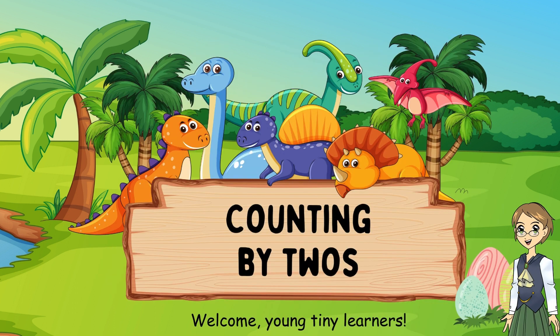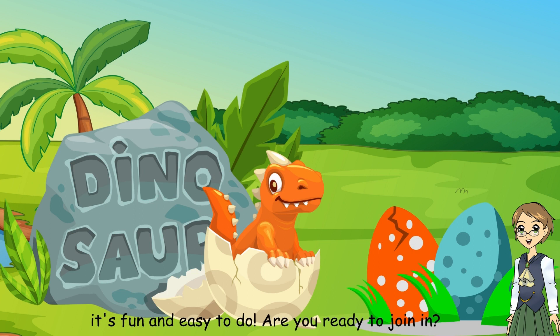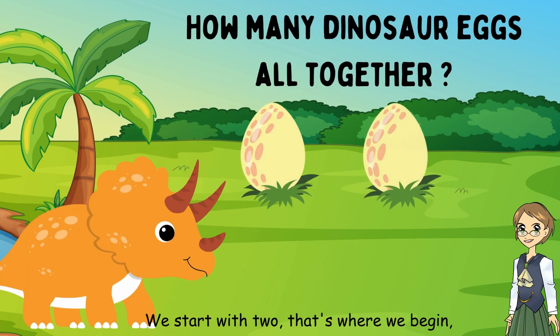Welcome, young tiny learners. Today we're going to learn to count by twos with colorful dinosaur eggs — it's fun and easy to do. Are you ready to join in? Yes. We start with two, that's where we begin.